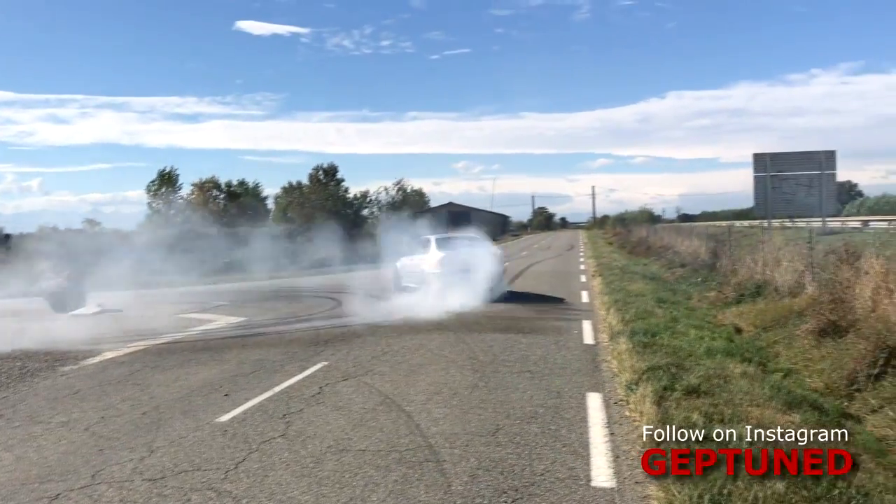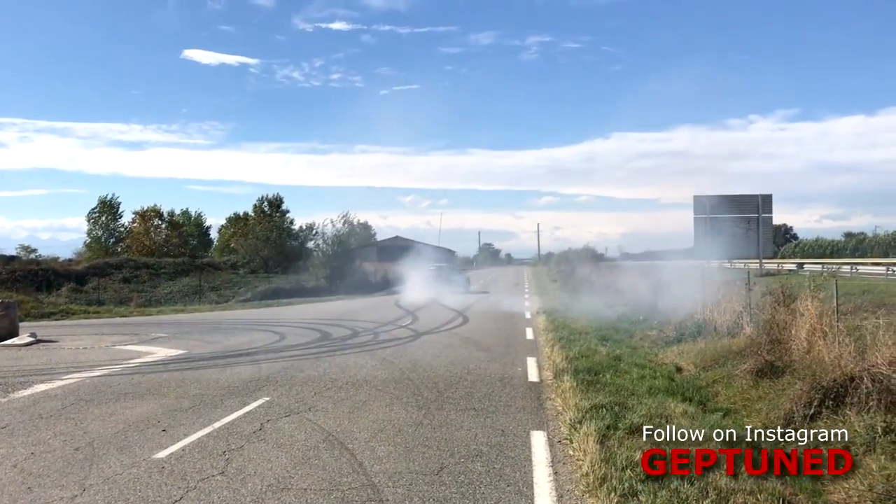The car is running a modified suspension for better handling, a welded differential for drift actions and better traction on drag events, but overall it has a full interior and everything in place to use it every day — to drive to work, drive the family around, and have some fun.